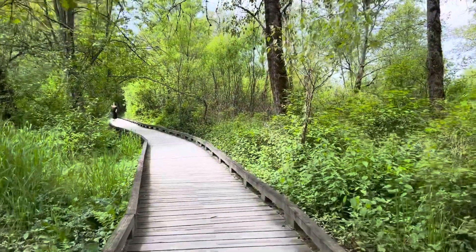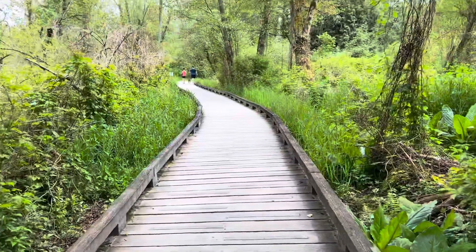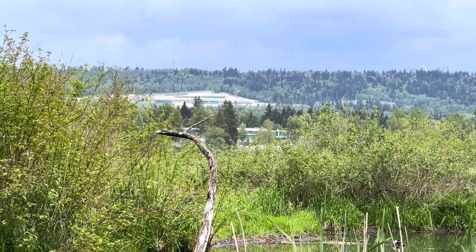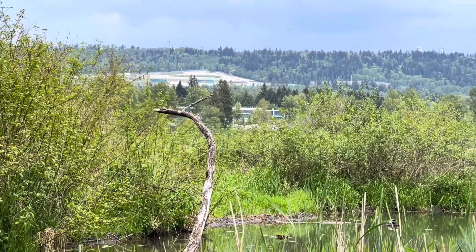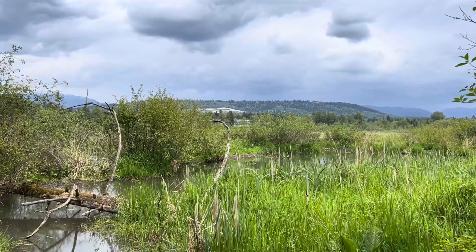Here we are on the boardwalk over the marshy bits. Over there is Production Way, which is a SkyTrain station cut into the mountain. And at the top right of the mountain — when I zoom out — that is SFU. Very exciting.